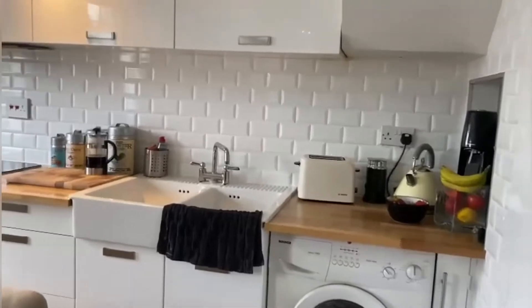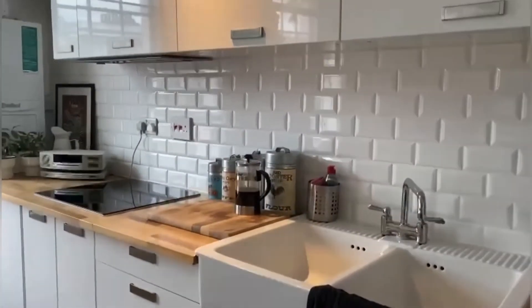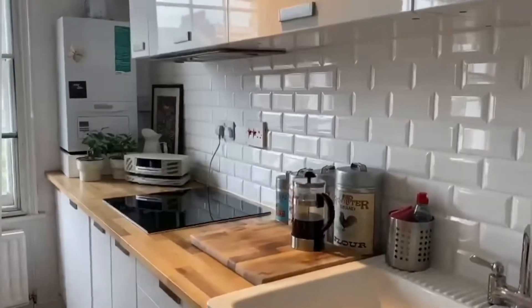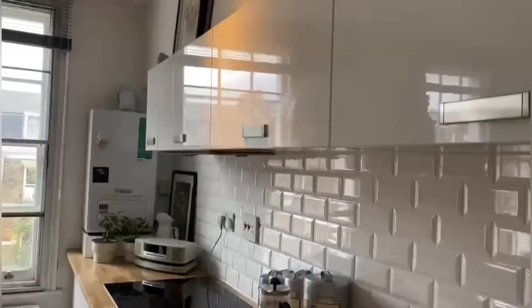With the kitchen being at the back here, it just gives you a lot more to work with for your living space. You've got lots of surface area if you like cooking, and then cupboards for storage.